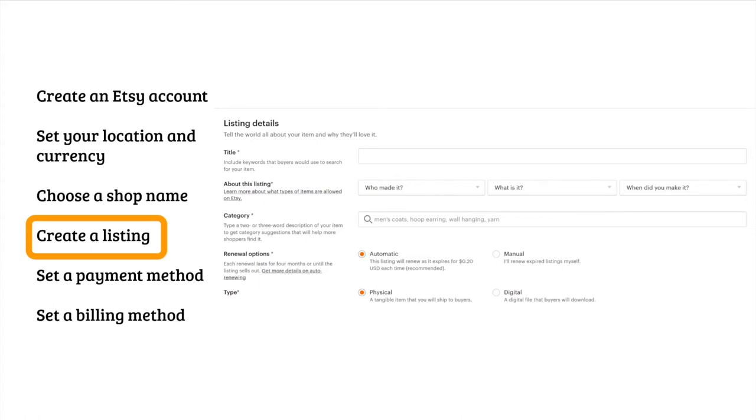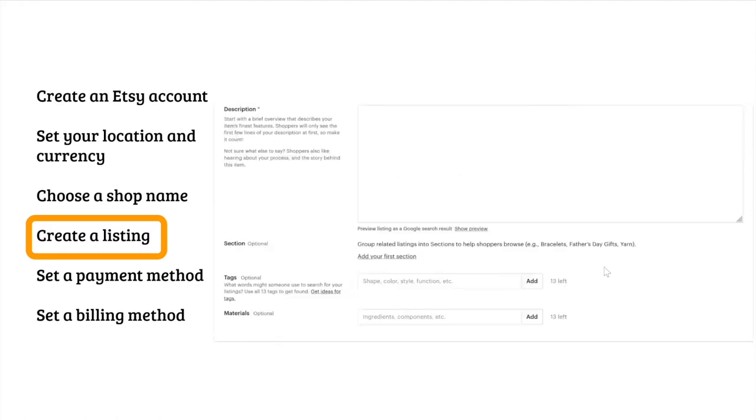For the renewal options, Etsy charges 20 cents for each listing you post in your shop, and it lasts for four months. You can choose to have it automatically renew after four months if it doesn't sell, or do it manually. I'd suggest doing automatic because Etsy will just take care of it for you. Then, what type of product is it — a physical product or a digital one, like those printable invitations we saw in the beginning where you send the buyer a digital download after purchase.